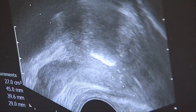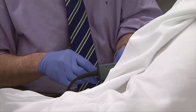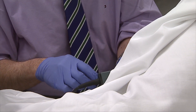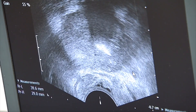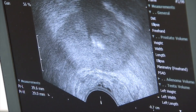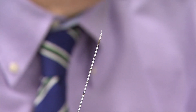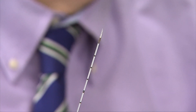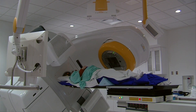Dr. Ruben Olivares with Cleveland Clinic says treatment options for prostate cancer depend on the severity. For example, some individuals may only need to do some active surveillance, meaning they'll be monitored to see if the cancer progresses. If the cancer is more aggressive, their physician may recommend undergoing radiation or getting their entire prostate removed.